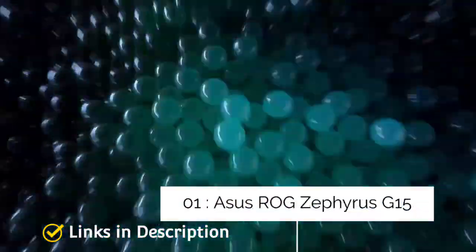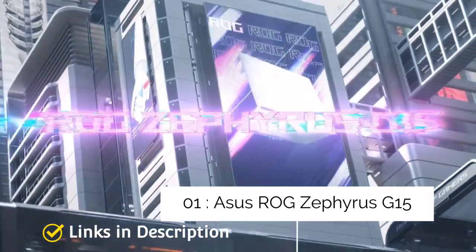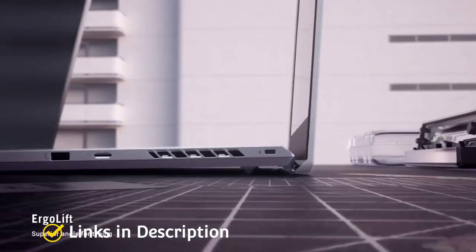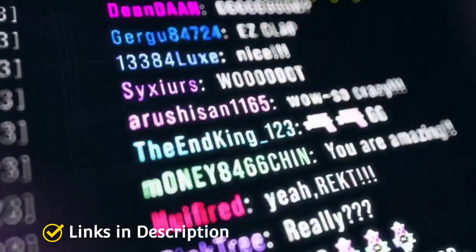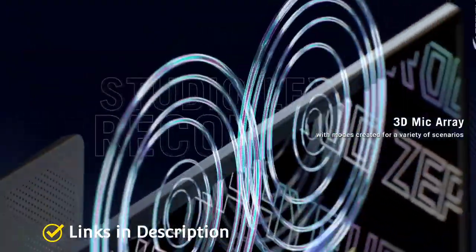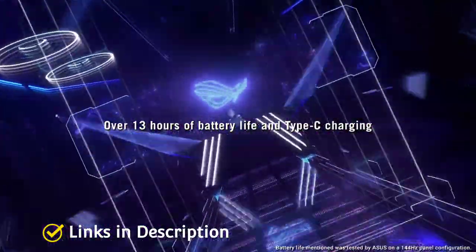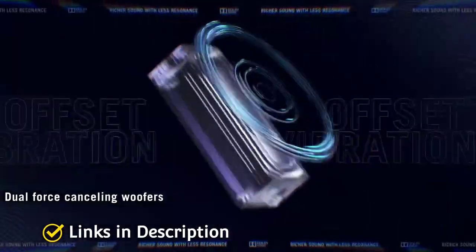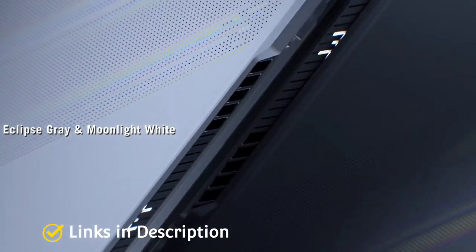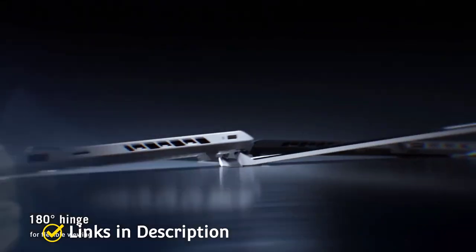ASUS ROG Strix G15 — overall the best gaming laptop. The ASUS ROG Strix line has produced some of the best gaming laptops out there, and the new ROG Strix G15 is no exception. Fitted with the latest AMD Ryzen and Nvidia RTX 3000 series hardware, it is incredibly powerful and able to handle the most demanding games. It also features legendary battery life and a stylish chassis. If you want a high-performance gaming laptop that is affordably priced, nothing beats this one. Buy it for its outstanding performance and incredible battery life.